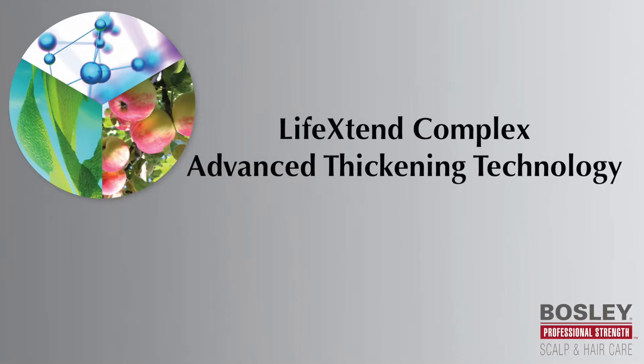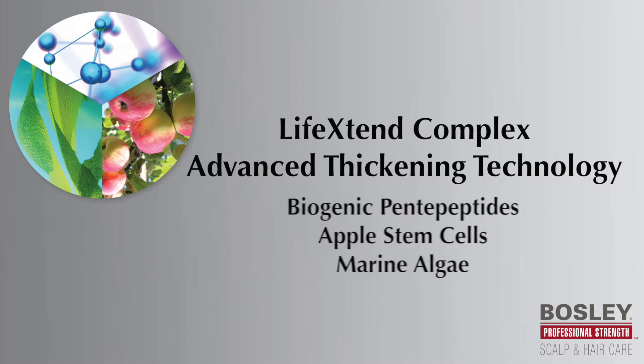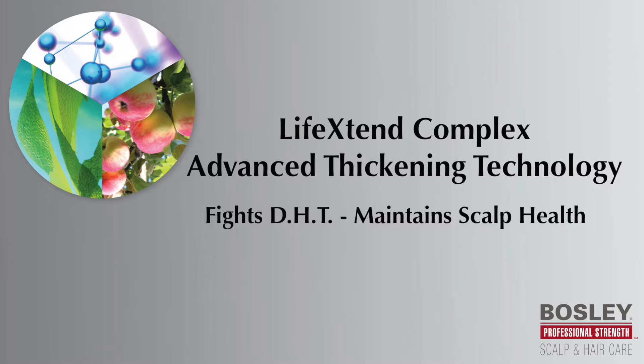LifeXtend Complex Advanced Thickening Technology strengthens, fortifies, and nourishes through a fusion of biogenic penipeptides, apple stem cells, and marine algae, which when combined, create the overall appearance of thicker, fuller hair while fighting against DHT and maintaining scalp health.